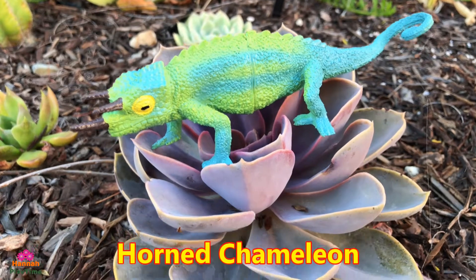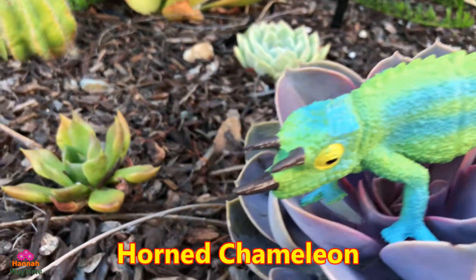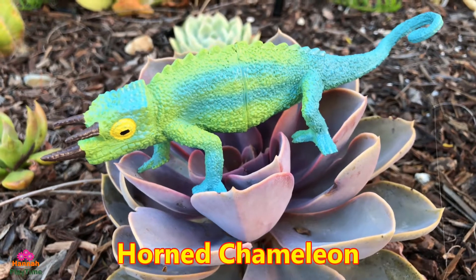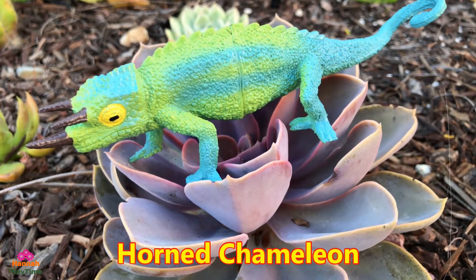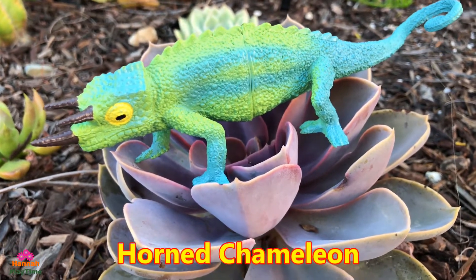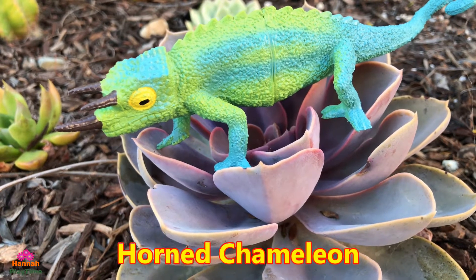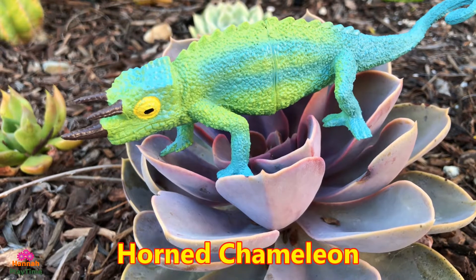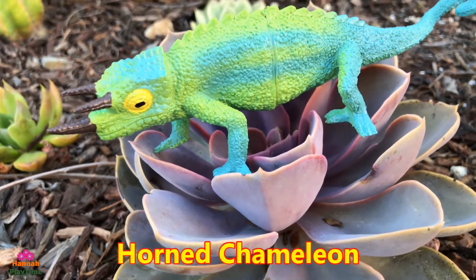Here is the horned chameleon — it looks like three horns come out from the head. Another name is the Jackson's chameleon. They are native to the woodlands and forests at high altitudes, from 1,600 to 2,400 meters in south-central Kenya. Jackson's chameleons live primarily on a diet of small insects, and also prey on centipedes, isopods, millipedes, spiders, lizards, small birds, and snails in their natural habitat.